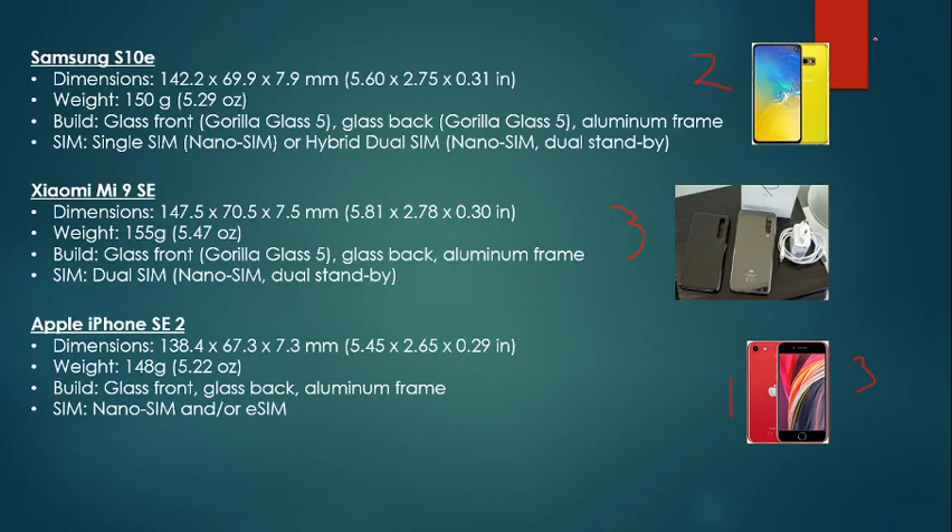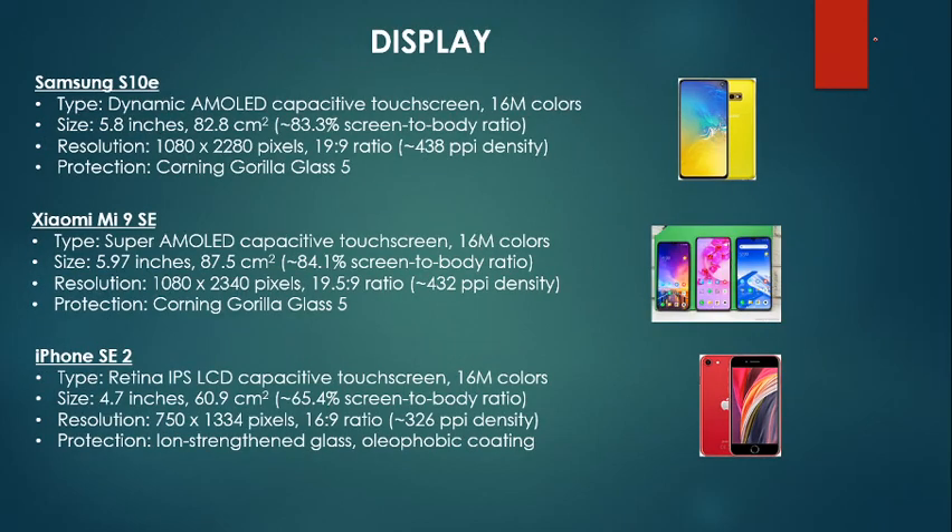In terms of build quality, that's where iPhone lands in last, and the other two probably tie. In terms of the SIM, that's also a toss-up between the Samsung S10e and the Xiaomi.